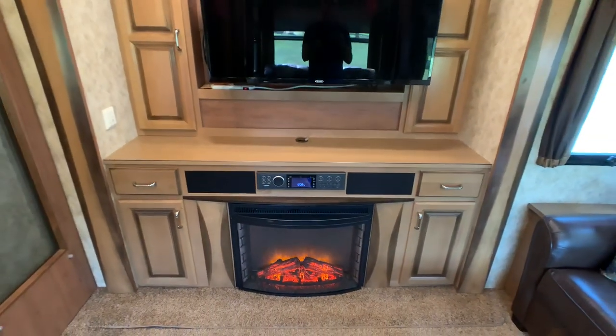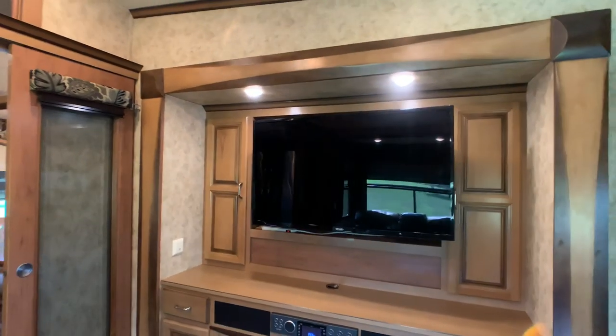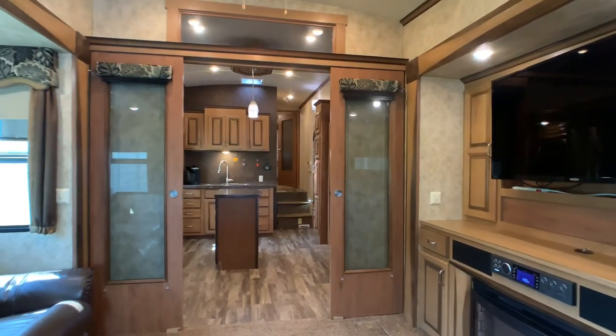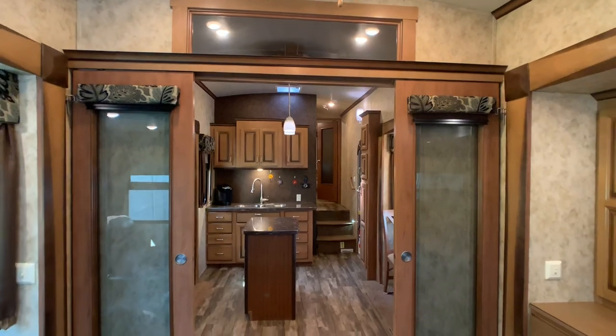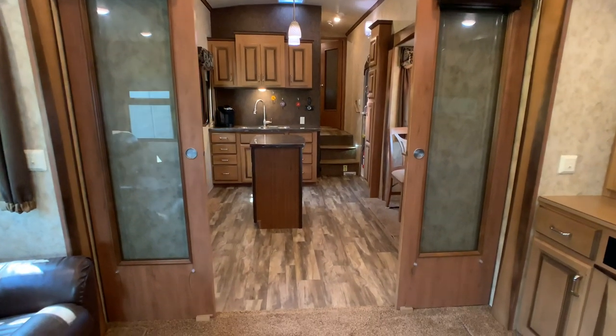The cabinets are going to be a glazed maple finish. Looking at the living room from the rear toward the front, you'll see the beautiful French doors — you can close those off, and there are pull curtains for privacy, so you can close this off and make it into a bedroom if you want that option.